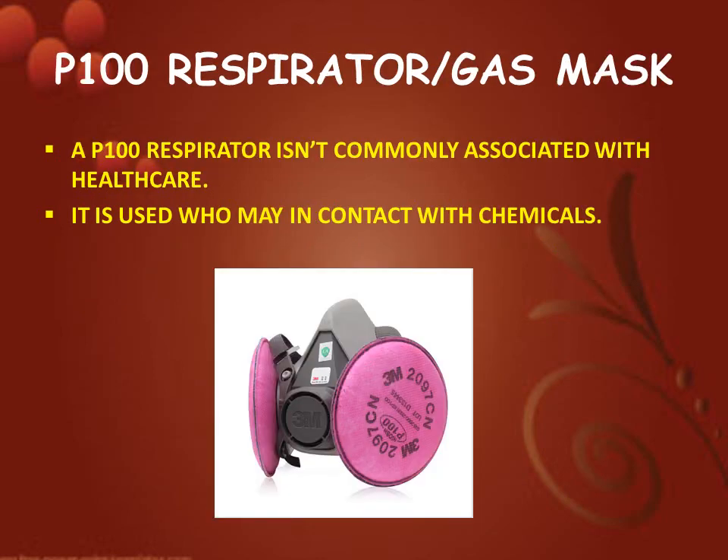Next is P100 respirator gas mask. A P100 respirator is not commonly associated with healthcare. It is used to remain in contact with chemicals.